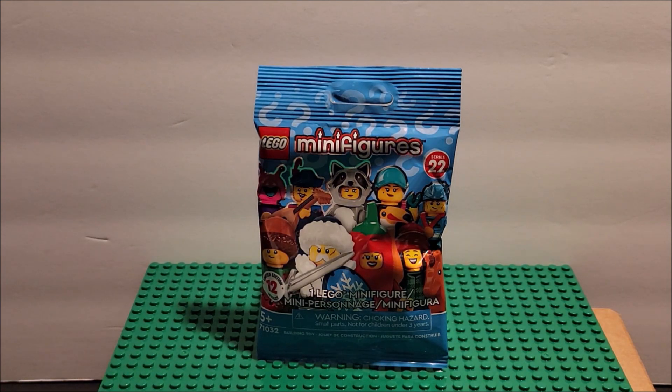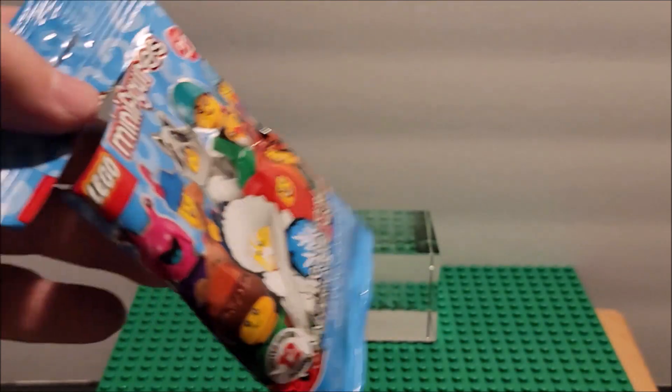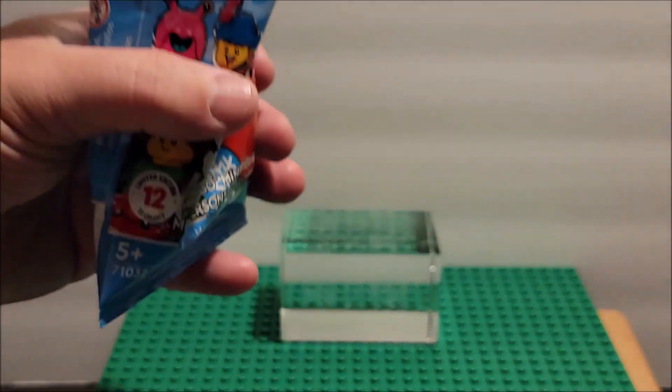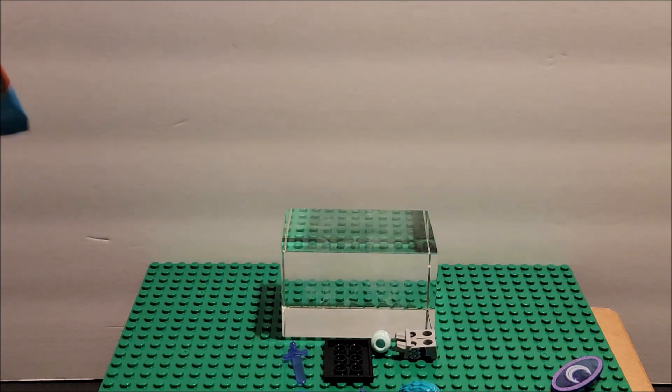There are a lot of cool ones, and there are always duds that you get as well. So we're going to open this one up — this is just an open video, and we'll do a stop motion with the character. Let's just open it up and see what we get. We're going to cut it all the way off the top because we don't need to be gentle with this since we don't have many of these. Sometimes I try to be careful if I'm going to try to resell it.